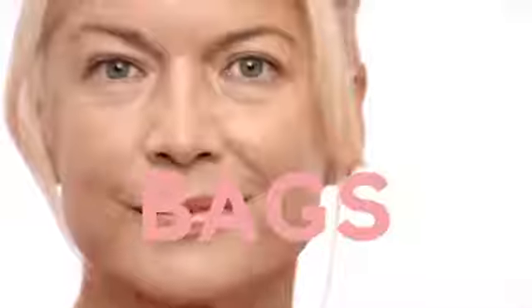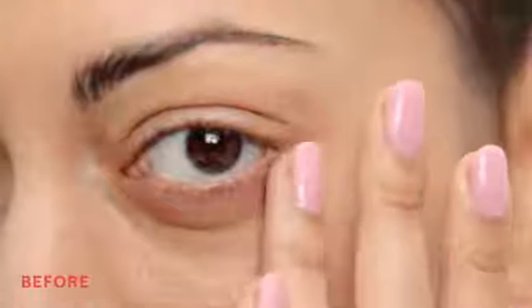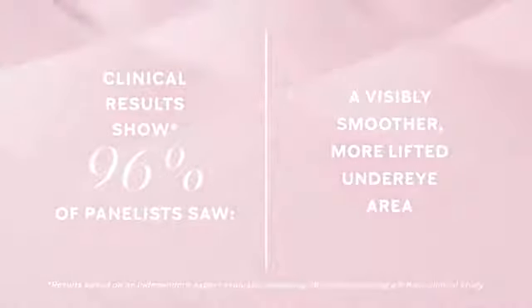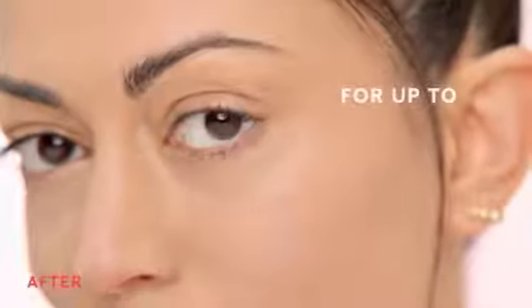Watch under eye bags fade in an instant. Introducing Mary Kay Instant Puffiness Reducer — clinically shown to instantly reduce the look of puffiness and visibly smooth and lift the under eye area, for up to 6 hours.